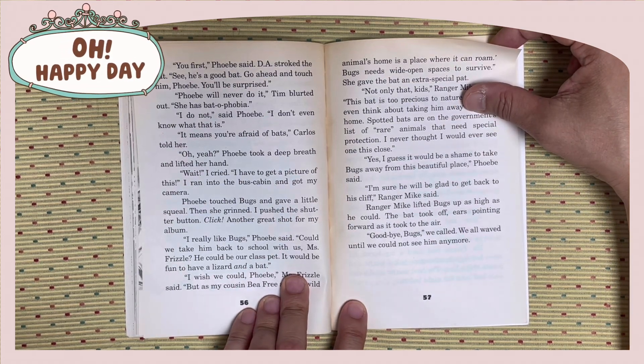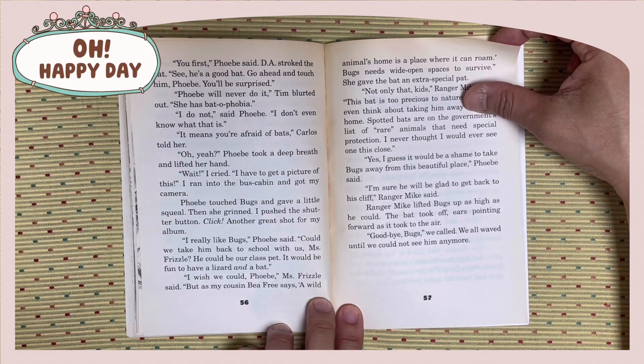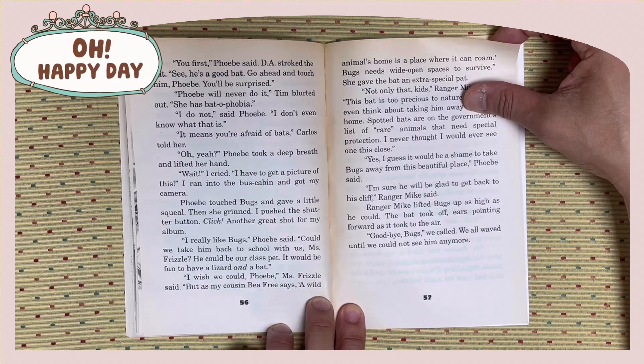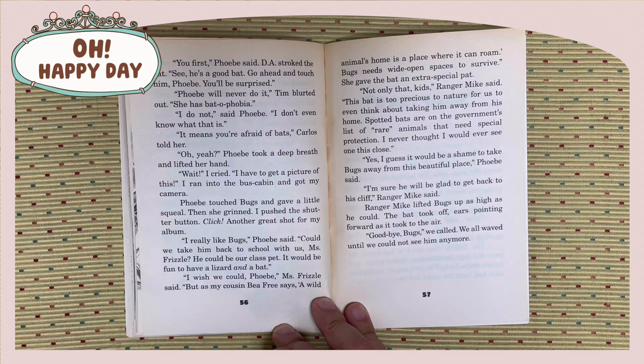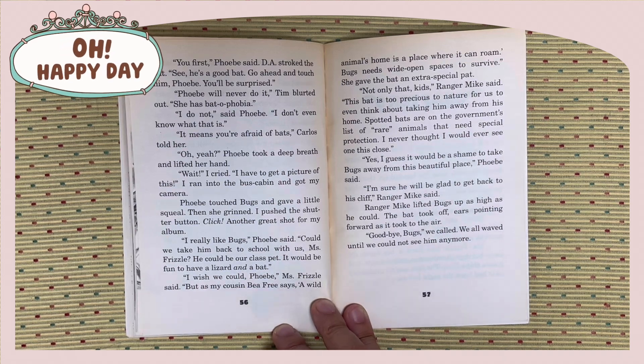I do not, said Phoebe. I don't even know what that is. It means you're afraid of bats, Carlos told her. Oh yeah? Phoebe took a deep breath and lifted her hand. Wait, I cried. I have to get a picture of this. I ran into the bus cabin and got my camera. Phoebe touched Bugs and gave a little squeal. Then she grinned. I pushed the shutter button. Click. Another great shot for my album.